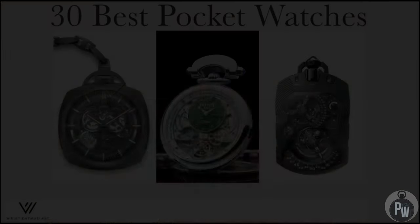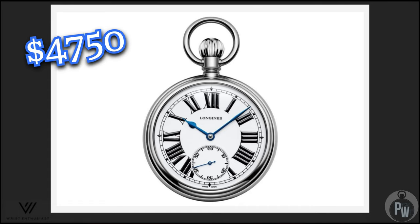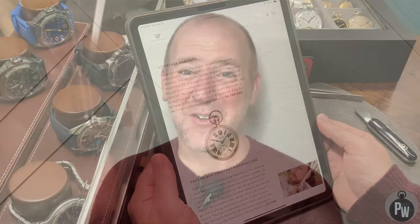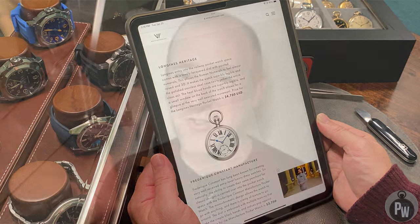Longines has come back into wristwatch talks due to a couple new releases recently. I didn't really know they had pocket watches, but it turns out they have a heritage range and for some odd reason they're almost $5,000. I know they make nice watches but I don't know anything about this particular pocket watch. Five grand for a non-precious metal pocket watch is way too much. It might be a great movement, it's definitely a good brand, but it's definitely overpriced.